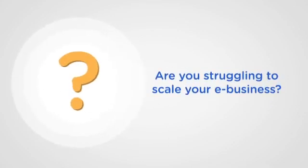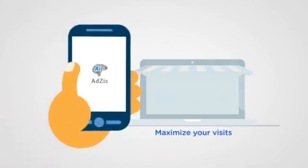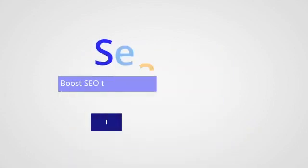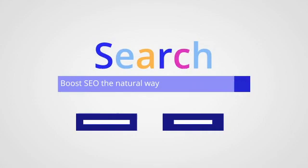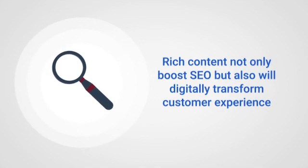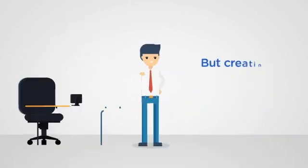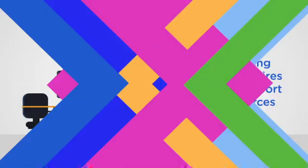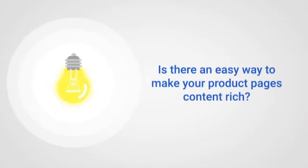Are you struggling to scale your e-business? Is it time to maximize your store visits using rich product pages and boost your website's SEO and also transform customer experience? But that's not going to be easy. Is there an easy way to generate content for product pages?